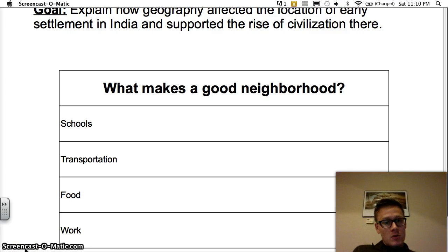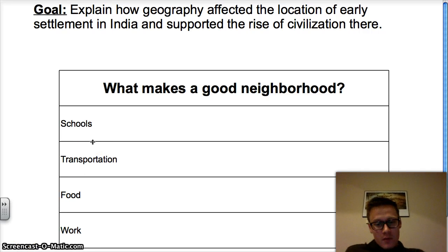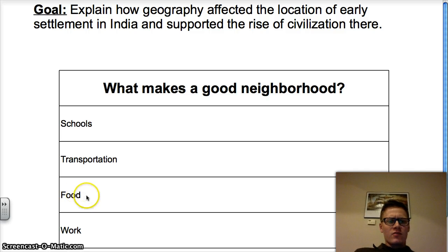Alright, so this is my list — you probably came up with a different one. The first thing I have are schools, because Mr. McCall loves schools and thinks it's very important. Next is transportation. It's not going to be fun living in a neighborhood where you have to walk everywhere, whether it's buses, subways, trains, or bicycles. Next is food — whether it's grocery stores or restaurants. You need a good grocery store with fair prices and all the food you'll need.